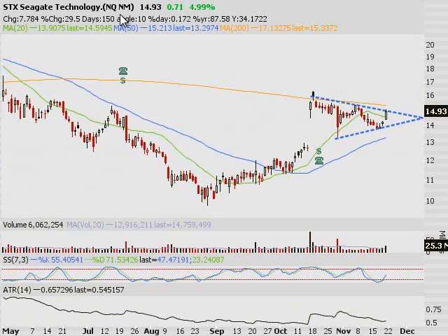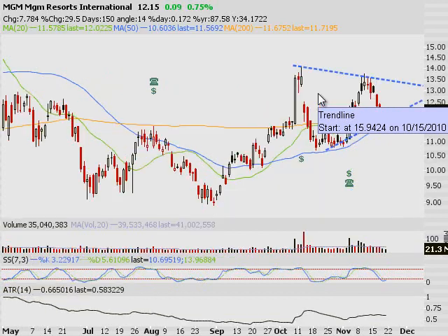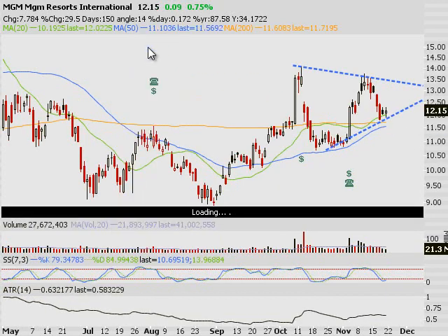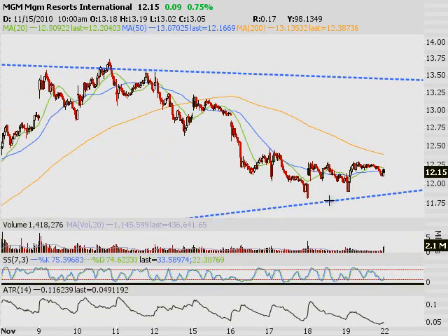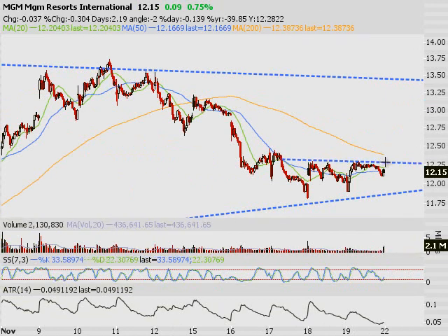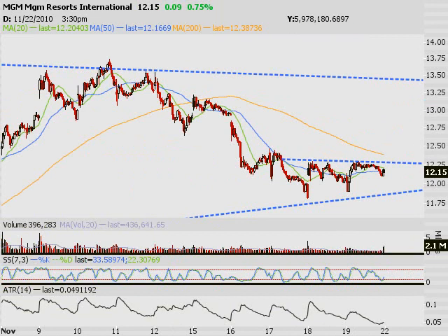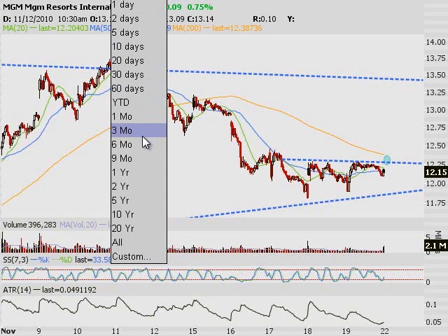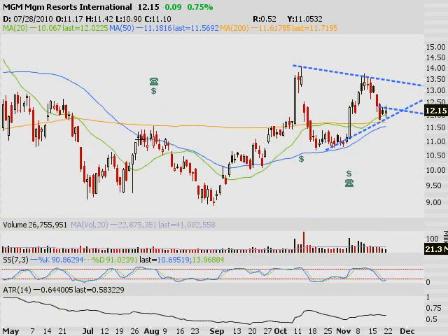Seagate (STX) — a break above the 200-day moving average with good volume as of Friday. Some follow-through above 15 tomorrow might be a decent swing trade for the week. MGM, with the casinos heating up, is in an okay location. On a 10-day chart, I'd like to see this little bottom break, meaning I'd buy it north of about $12.25 to $12.30. Set an alert for that — we've had wild success with that one the past couple of months.